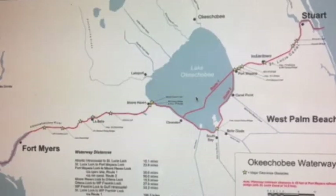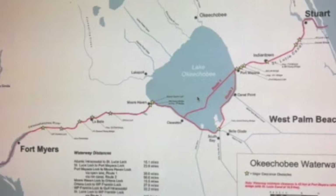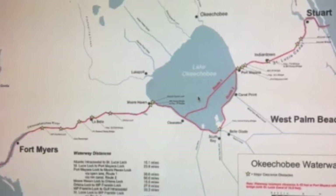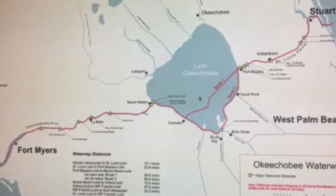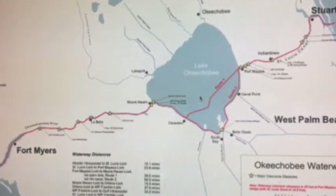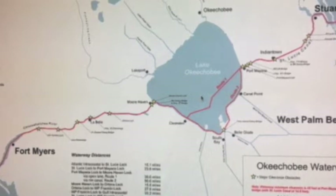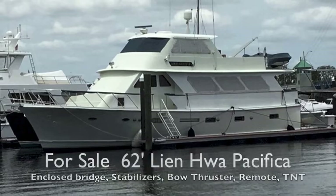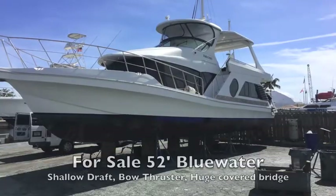You enter the waterway at the St. Lucie River in New Stuart, go to the first lock — the St. Lucie lock — and enter Lake Okeechobee. Then you pass through Port Mayaka, cross the approximately 451,000-acre Lake Okeechobee to Clewiston, and on to Fort Myers. Either the Pacifica 62 or the Blue Water 52 would be great boats to do the Okeechobee waterway.